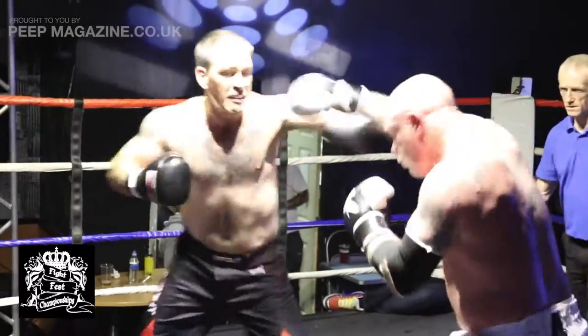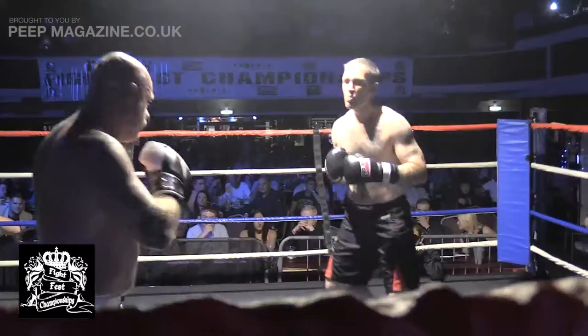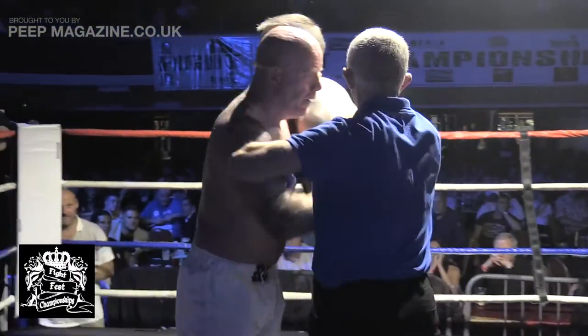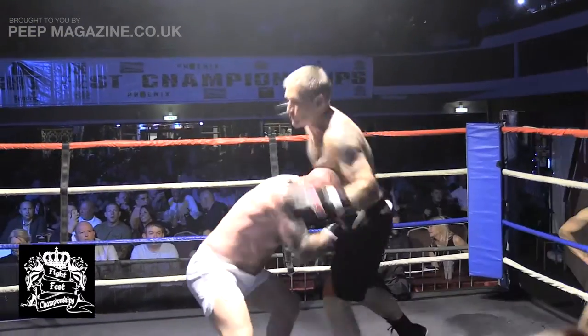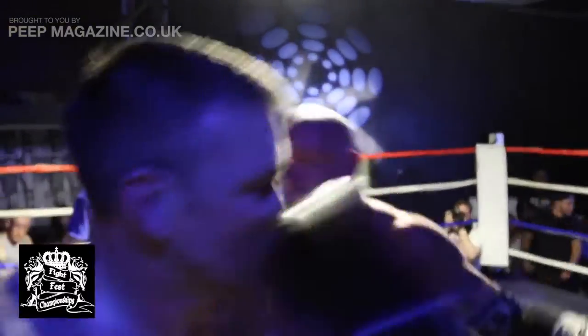You can see Aitken there just shaking his arm. I know one of his injuries — he's torn something in his shoulder. He probably shouldn't really be fighting, but he's a proud man and would never pull out. And these are the things that the audience don't realise — when fighters are getting in here, not only are they dealing with...